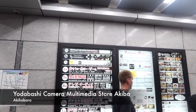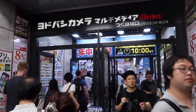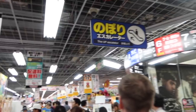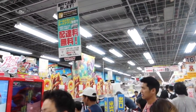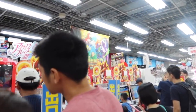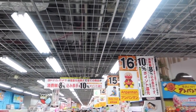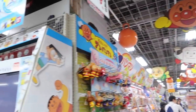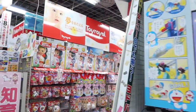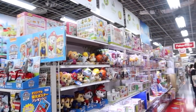We are at the Yodobashi Akiba — there are literally nine floors of tech. It is insane! Oh my gosh, this place is insane. This is the gaming floor and you can just stand and play games — there's a queue for it, and it goes all the way down there. It's like Toys R Us on steroids!